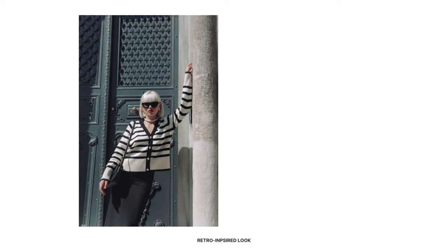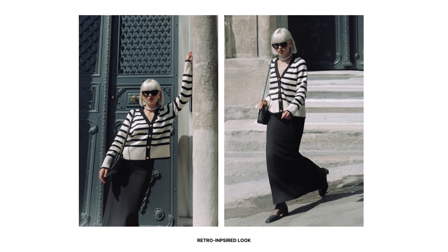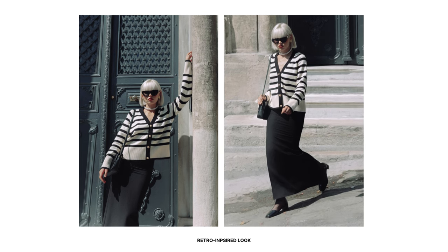For a retro-inspired look, wear a v-neck black and white Breton stripes cardigan with a black maxi skirt. The contrast between the black and white stripes and the solid black skirt creates visual interest. A pearl necklace adds a touch of elegance, and accessorize further with vintage-inspired black accessories such as cat eye sunglasses and Mary Janes. This outfit is perfect for semi-formal occasions.